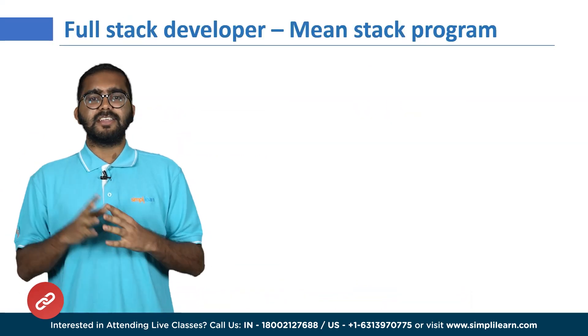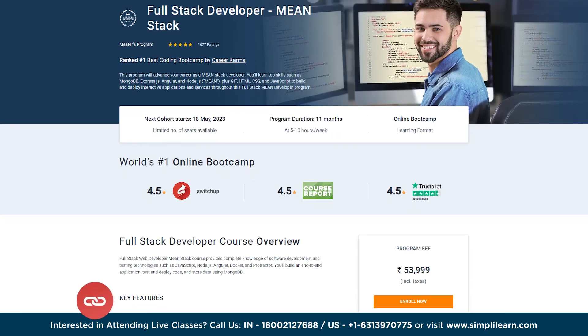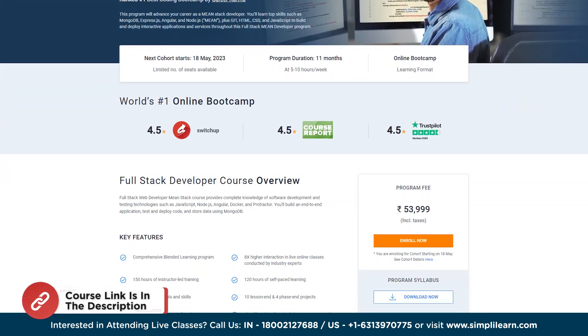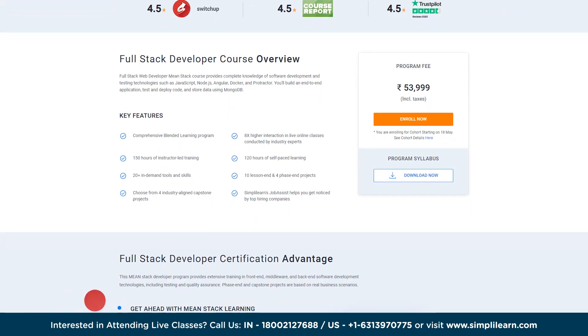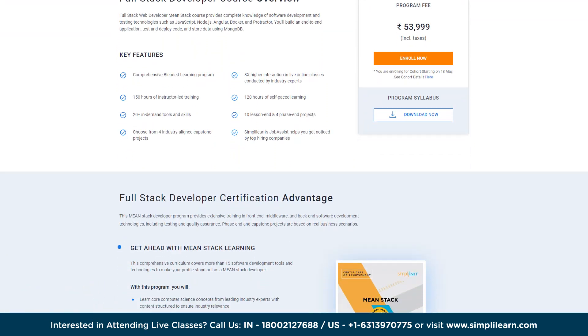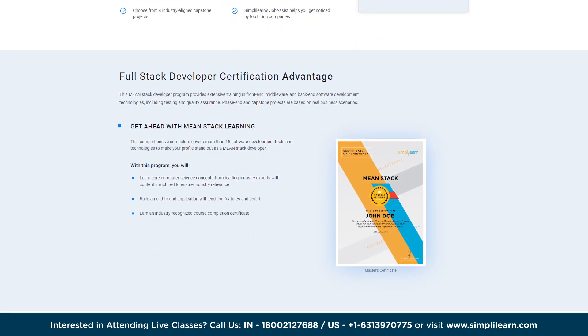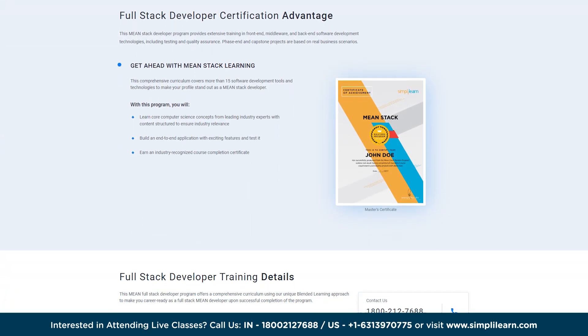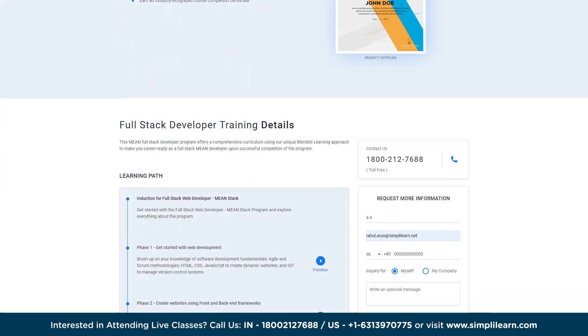Second on the list is the Full Stack MEAN Developer Master's Program. Delivered by leading industry experts, this program provides a comprehensive set of skills to become proficient in full stack web development using MEAN stack concepts. It helps you gain expertise in core computer science concepts, software development, and testing techniques to develop web applications.